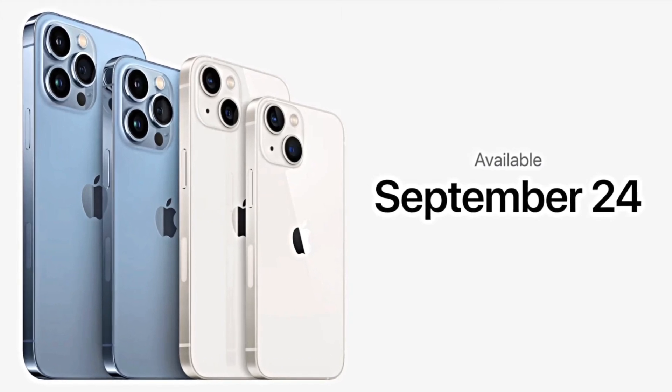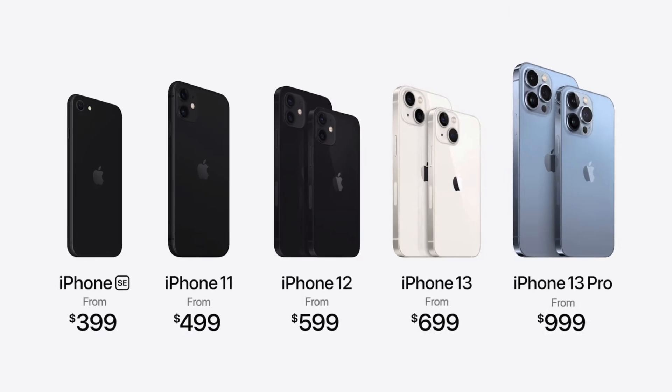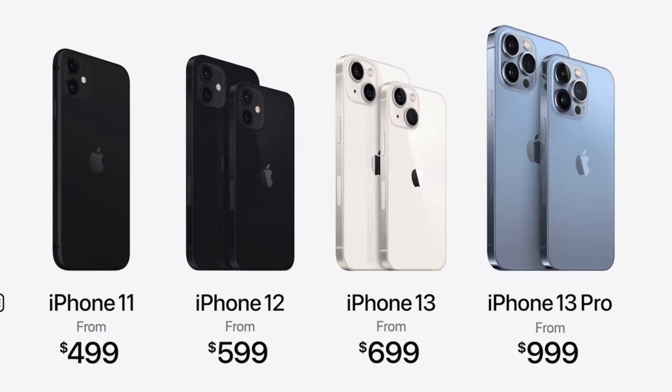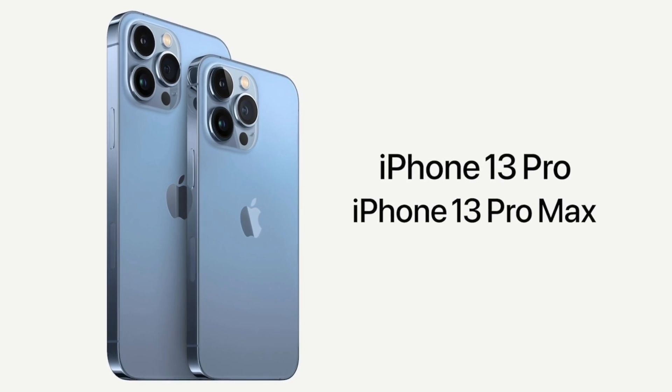In case you're wondering about the features all these models share, those are listed on screen. Those are the main differences between the iPhone 13 and 13 Pro series, and as I said at the beginning, I would highly recommend getting the 13 Pro — you do get a lot of upgrades with the pro models to justify the premium.